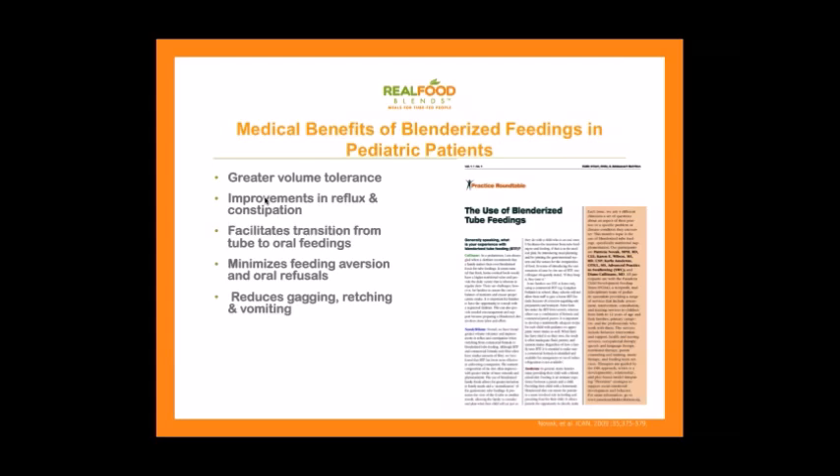A roundtable published in 2009 of different pediatric nurses and dietitians discussed the use of blenderized tube feedings and found: greater volume tolerance, improvements in reflux and constipation, facilitation of the transition from tube to oral feedings, minimized feeding refusal, and reduced gagging, vomiting, and retching.